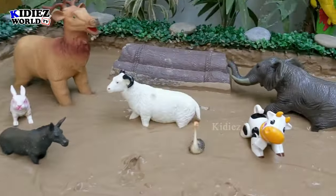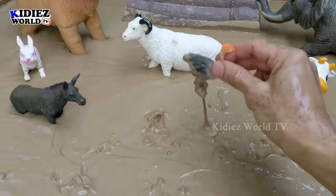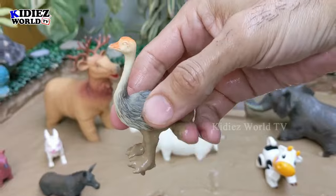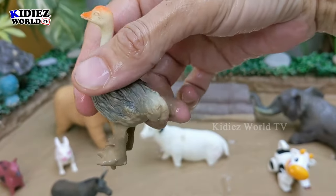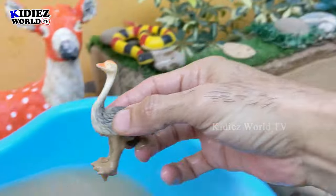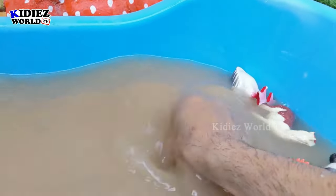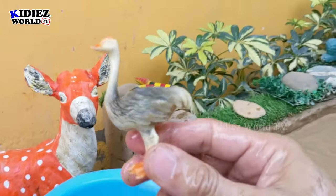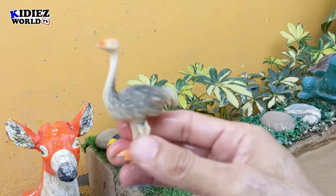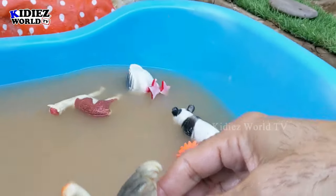The next one we have is an ostrich, which comes in the bird section. The ostrich is a bird that cannot fly. Ostrich is a very big bird — it has very tall height, very large wings, and its egg is very very big. Ostrich is a very cool farm animal. Here we go, ostrich!